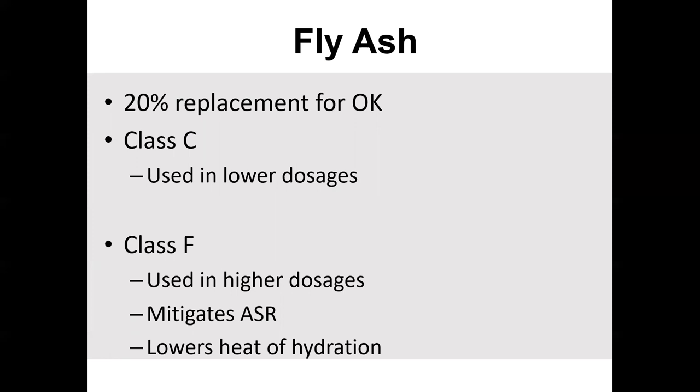Class F is also used to lower the heat of hydration — similar to what I talked about with Type 4 cement. You can use Class F to mitigate some of that. You can also use Class C, which doesn't react as high as Portland cement, but Class F has a lot less calcium, so it won't react the same way.